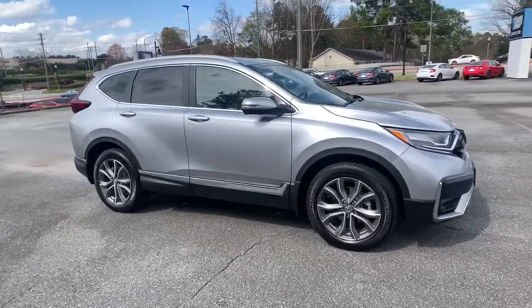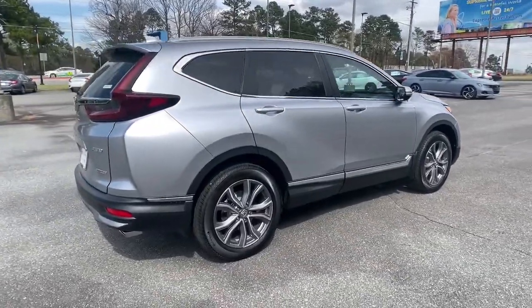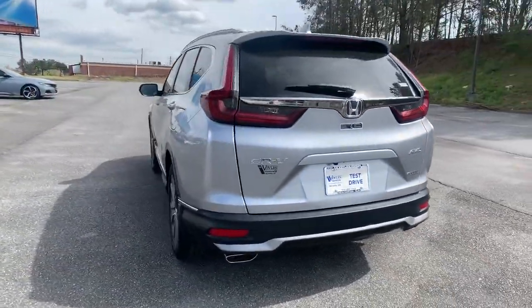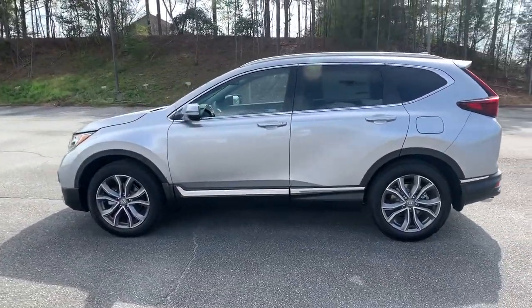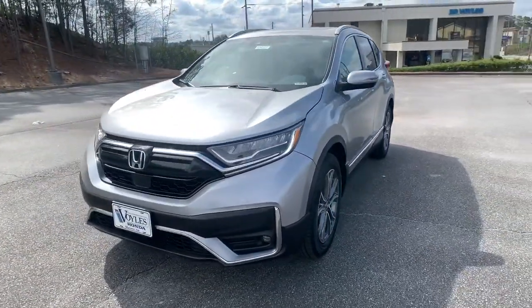Picture yourself in the 2021 Honda CR-V. Prepare to fall in love with this sleek, tech-savvy CR-V. Loaded with convenience features to make your life easier, all-weather capability, and premium styling, this small SUV is the perfect complement to your active lifestyle.